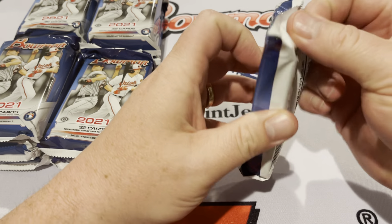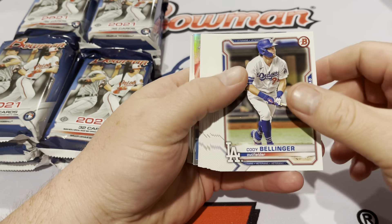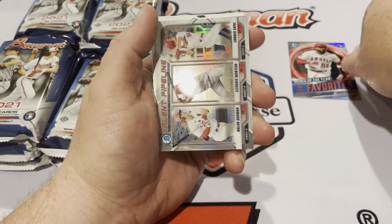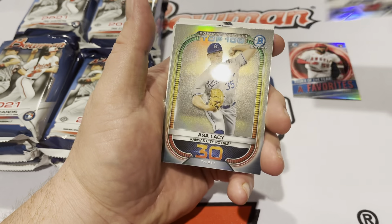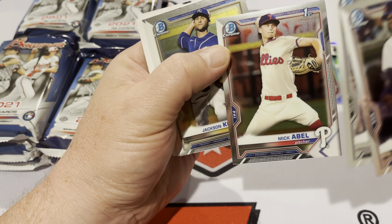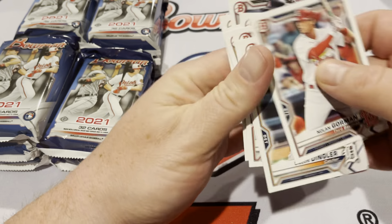One out of every four packs is going to have an auto, and I think we get five Chrome per pack. We're not going to spend a lot of time on the base cards. There are a number of good subsets — we'll take a look at those. Here you see rookie of the year favorite Joe Adele. Cardinals Pipeline: Nolan Gorman, Montero, and Connor Cope. Top 100 prospects — number 30 prospect Ace Alisi, then Mick Abel — one of the guys we're looking for — Kevin Alcantara. Five Chromes in the pack, and the rest are paper.